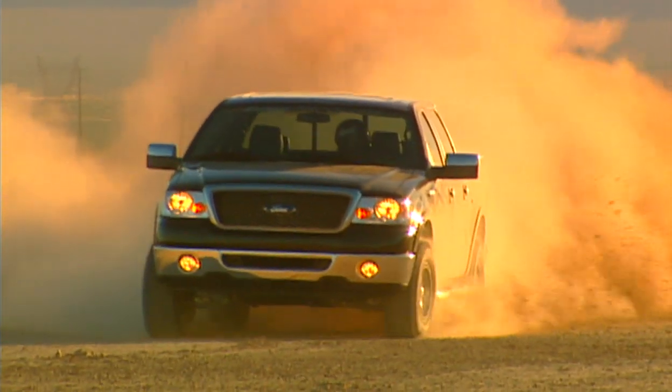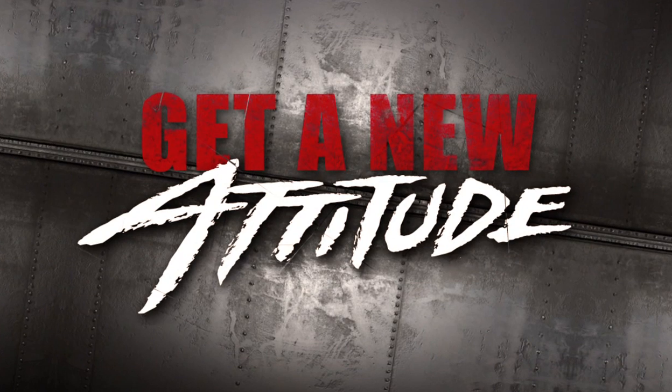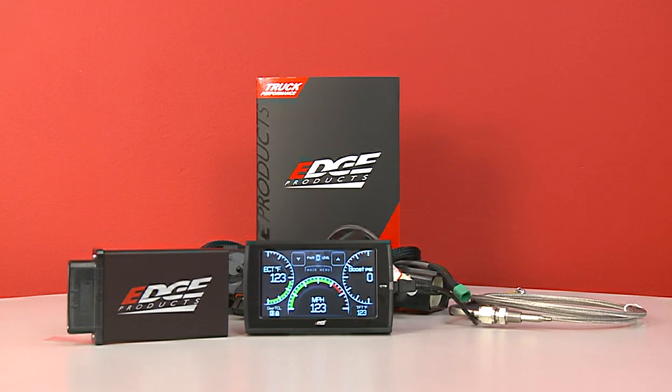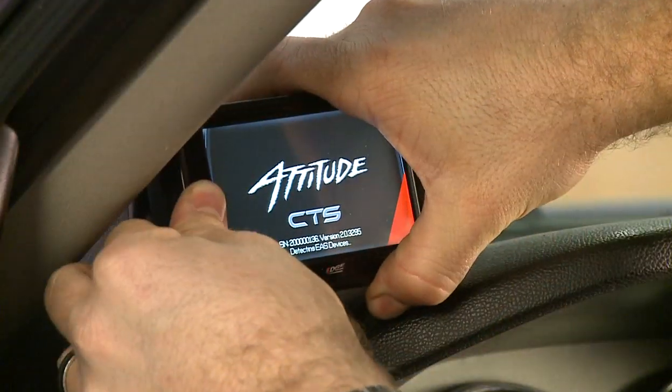If you're a current Juice with Attitude owner, it's time to get a new Attitude. Customers who currently own a Juice with Attitude can upgrade to a new Attitude CS or CTS without purchasing a new Juice. An Attitude CS or CTS upgrade kit can be purchased and used in conjunction with a previously purchased Juice module.